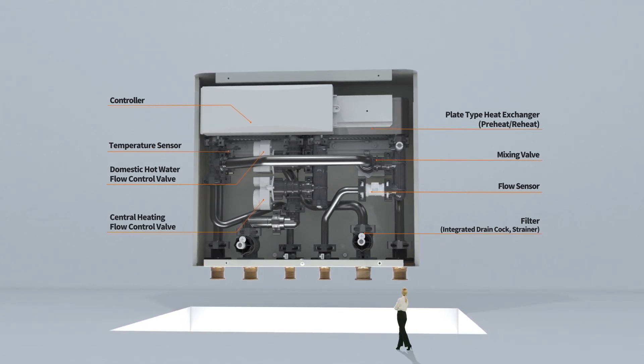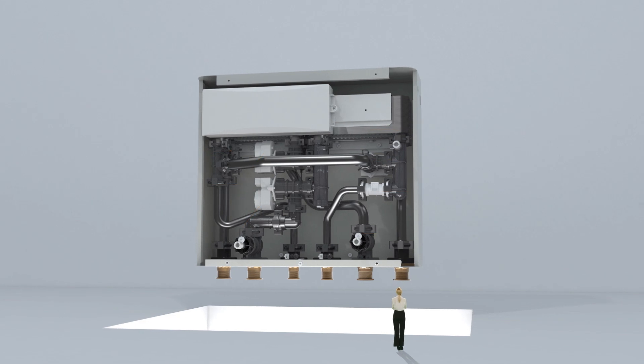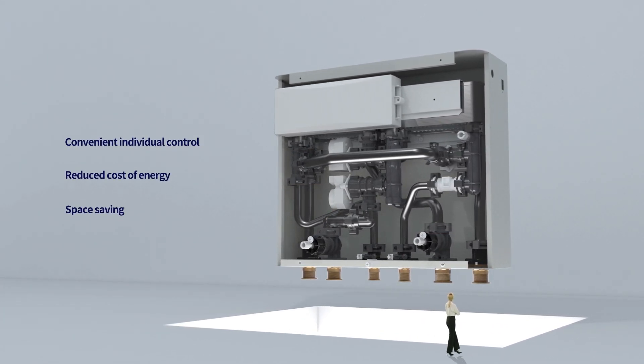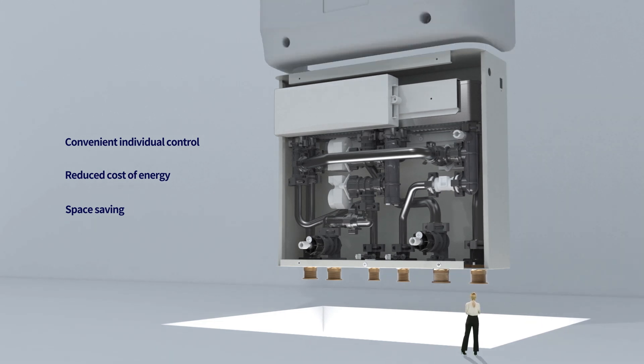As it uses a central heat source, it is stable, provides convenient individual control, and can save energy cost and space to create a more pleasant living environment.